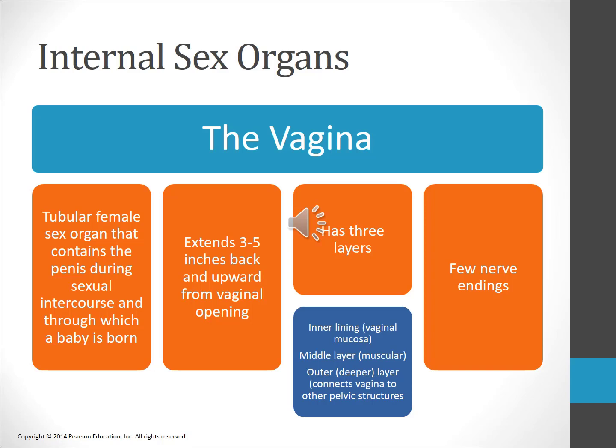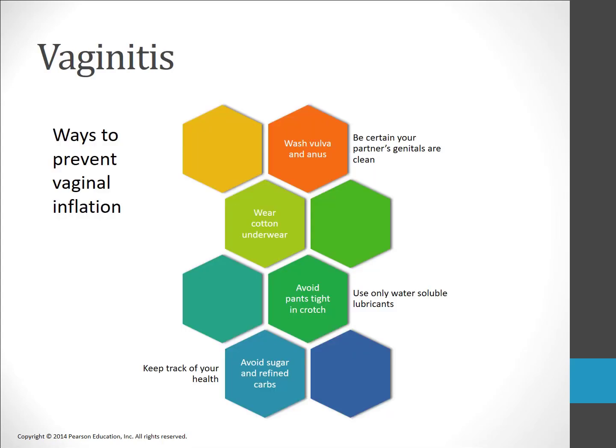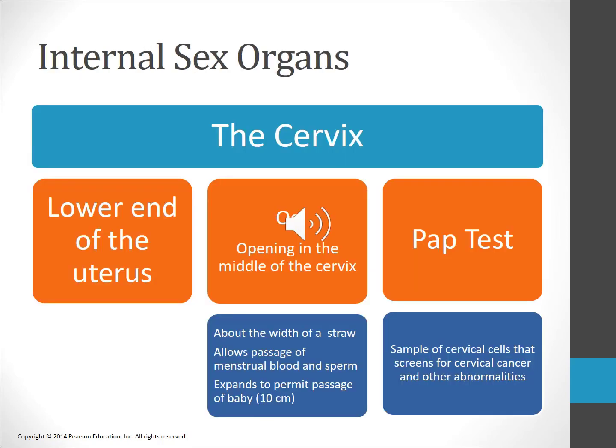Vaginitis, or vaginal inflammation, may be due to a number of causes such as infection, antibiotics, fatigue, or diets high in sugars or refined carbohydrates. Abnormal discharge, itching, burning, and urinary urgency characterize vaginitis.